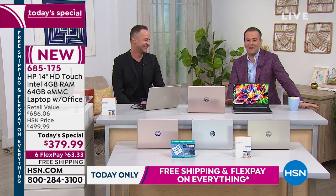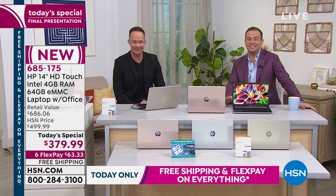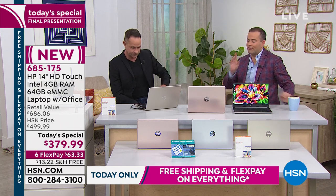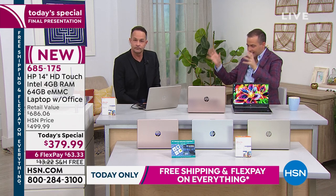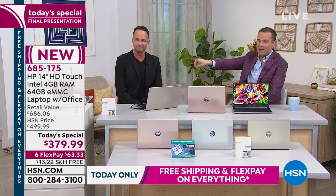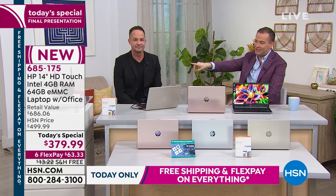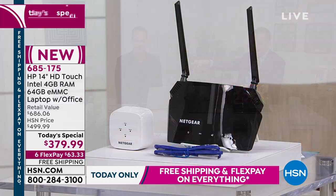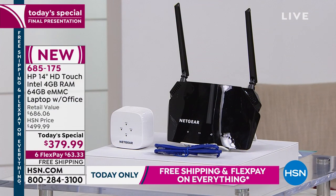If you are new to us, do the FlexPay — it's just $63 and change, and free shipping and handling if you order today. Just before we go into our final leg, if you want the internet to be faster at home, don't forget our amazing Saturday Blend Evening Edition offer on our Netgear router with range extender — that's a next generation one.